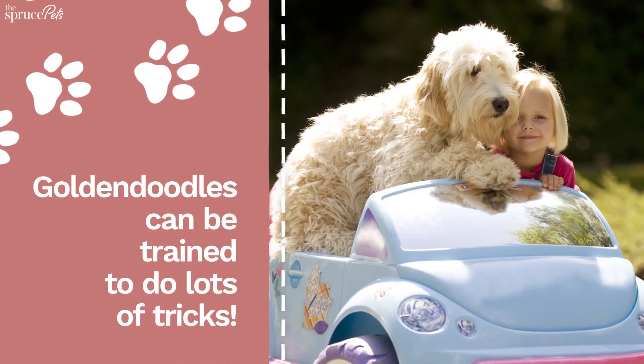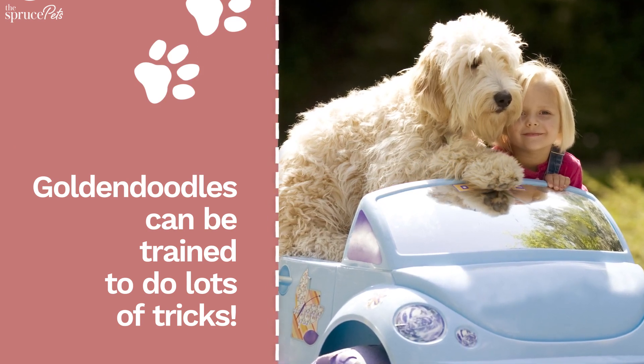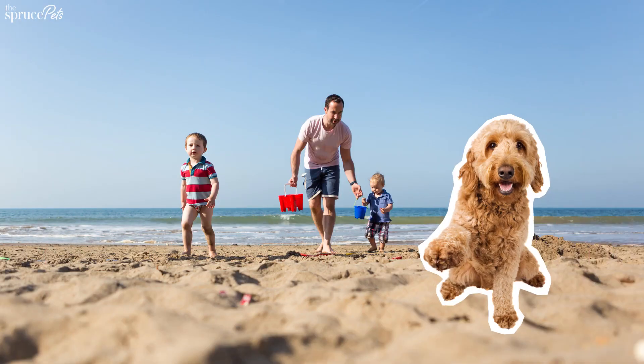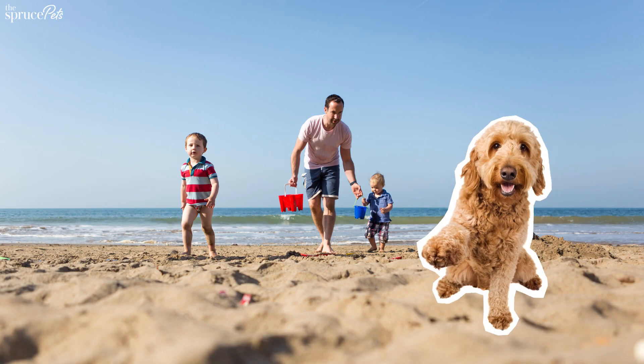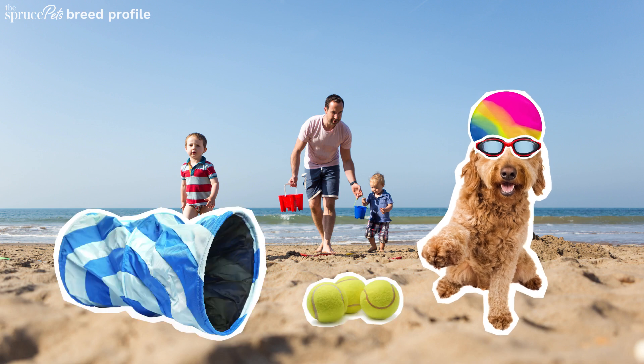Great with other pets or kids, this lovable breed takes well to training and is eager to please. They need at least 30 minutes of exercise a day and enjoy walks, runs, swims, and playing fetch. Agility courses are a great place to burn energy and create a strong bond with owners.